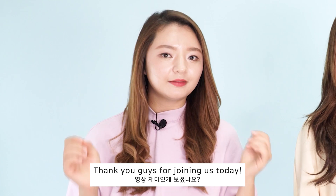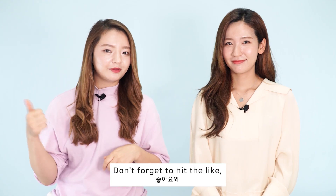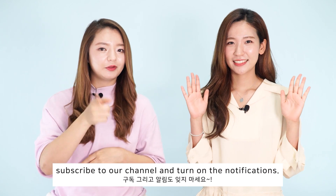That is all for this week. Thank you guys for joining us today. Stay tuned for much more fun stuff to come. Don't forget to hit the like button, subscribe to our channel, and turn on the notifications. See you next time — bye!